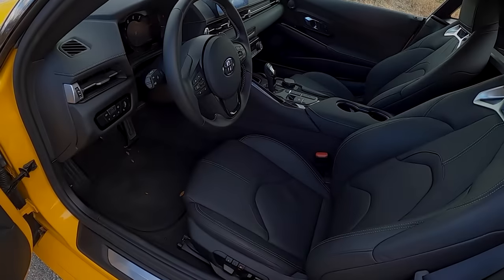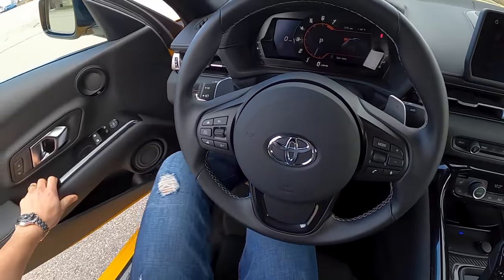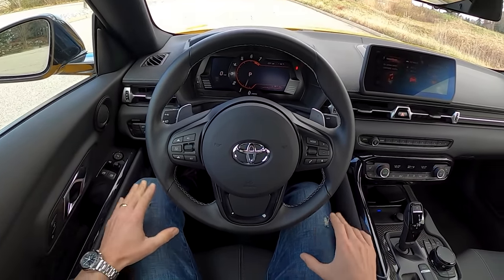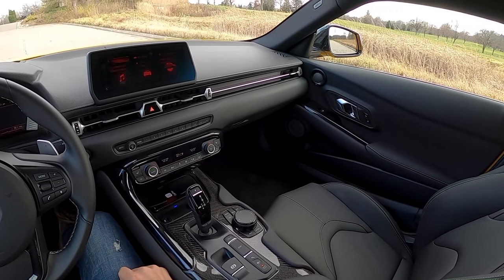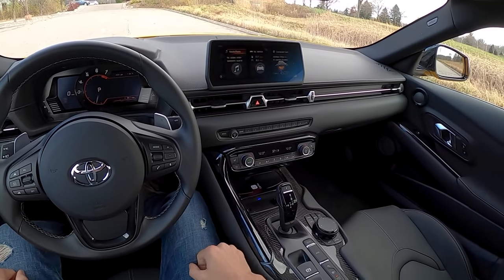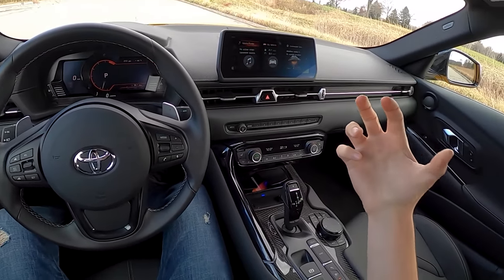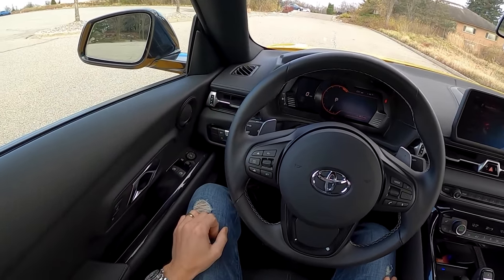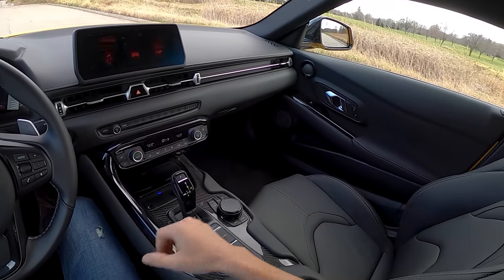I'm actually a pretty big fan of this interior — I think it looks really good. Yes, everyone says the first thing you feel when you get into the Supra are all the BMW elements, but you live with it for a few days and all that stuff just kind of fades away and doesn't really matter anymore. This just becomes a nice place to be. It's relatively simple to operate — there's not a lot of complicated locations for the most frequently used controls. Your cruise control is very easy to operate, your light switches are all over here, everything is accessible and easy to reach.